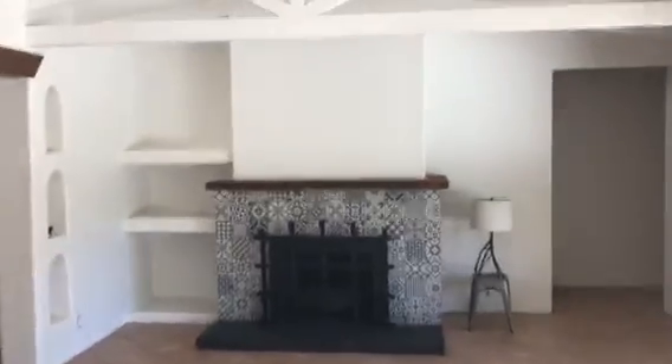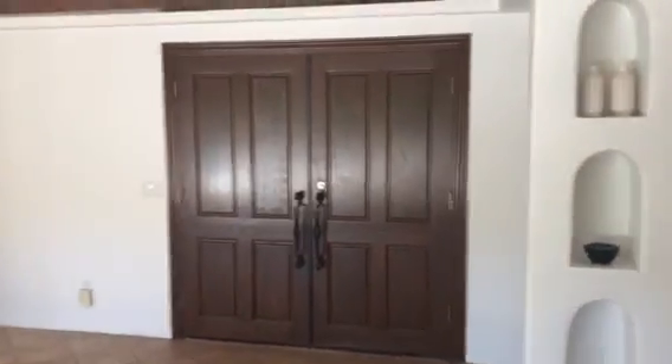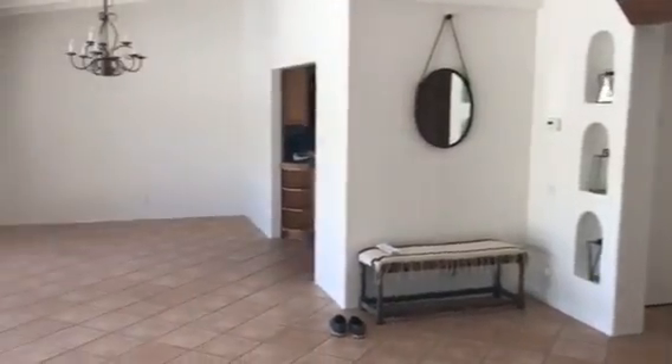Living room. Got the painted beam ceilings, the decorative fireplace, and the built-in little nooks. Front door — double door — really nice to get your furniture in.